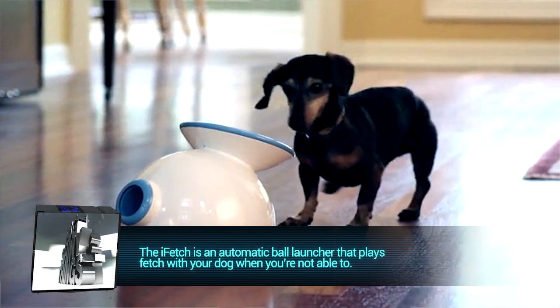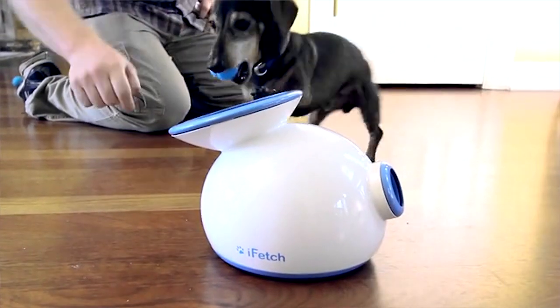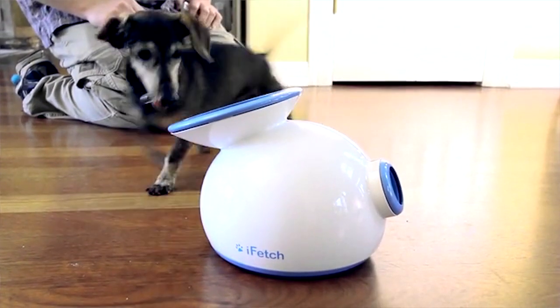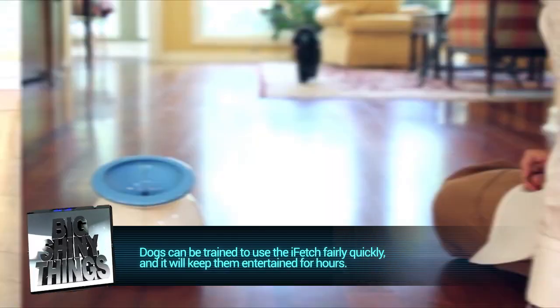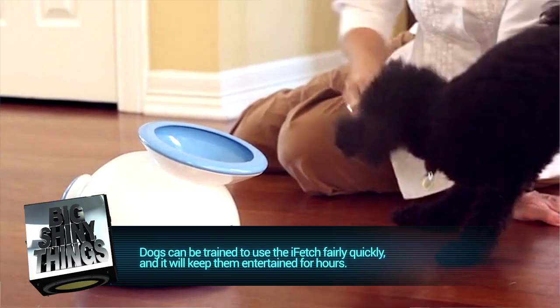And that's where the iFetch comes into play. The iFetch is a ball launcher that will give your dog a nearly limitless supply of entertainment. The device can launch miniature tennis balls between 10 and 30 feet depending upon the setting, and contains a tray on the top to allow your dog to give the ball back once they fetch it. Most dogs can be trained to get the hang of the device in a short amount of time, and at that point they're free to play fetch for hours and hours at a time.